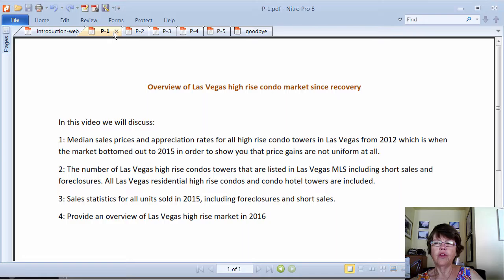All Las Vegas residential high-rise condos and condo hotel towers are included. We will also cover sales statistics for all units sold in 2015, including foreclosures and short sales, and provide an overview of the Las Vegas high-rise market in 2016.